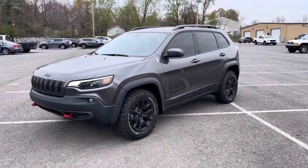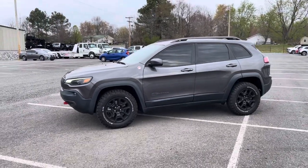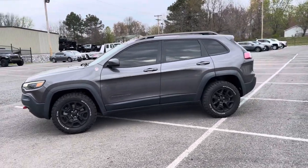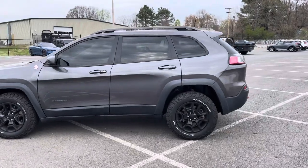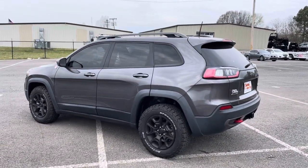Hey, good morning Kim, this is Logan at Perkins Motorplex in Mayfield. I'm gonna walk around the Jeep Cherokee Trailhawk we have here that I love the looks of — we've been talking about kind of crunching the numbers to give you an idea where we're at.